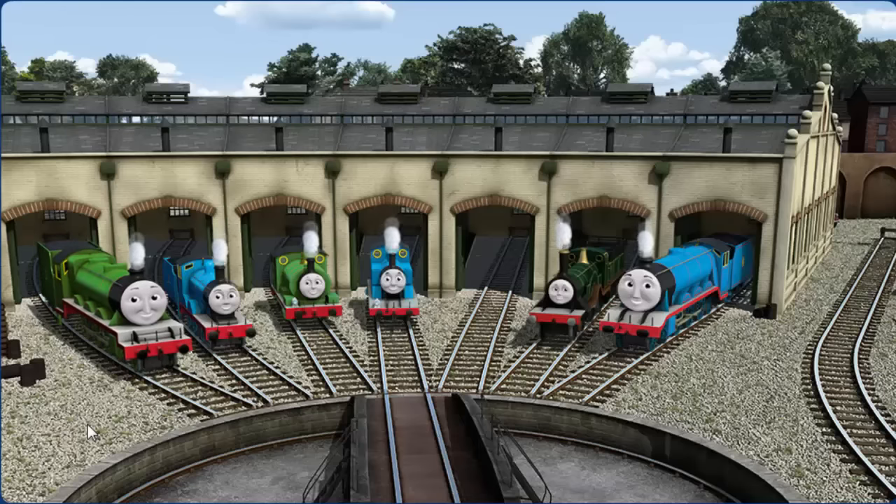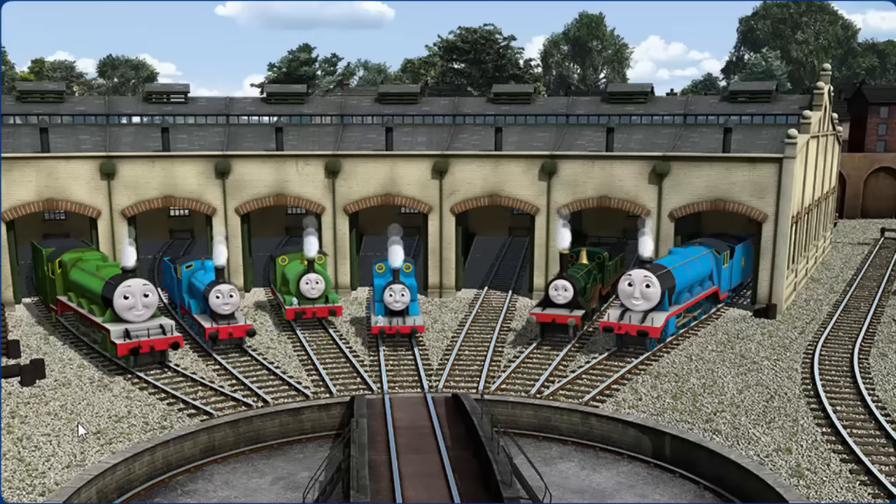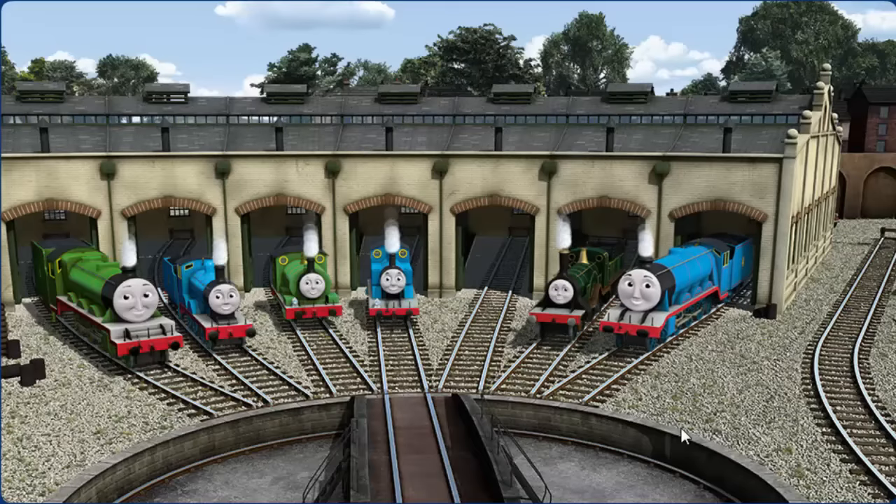You helped repair Henry, and Edward, and Percy, and Thomas, and Emily, and Gordon. You are really useful!